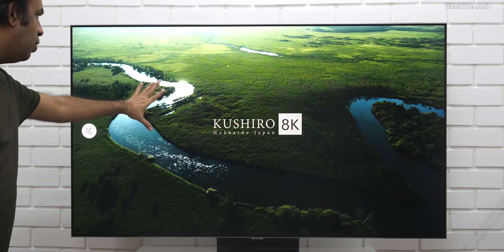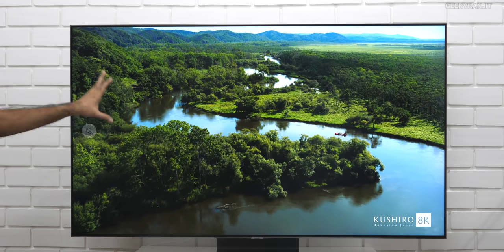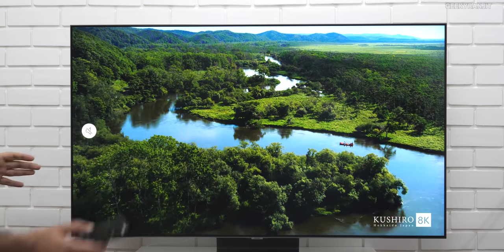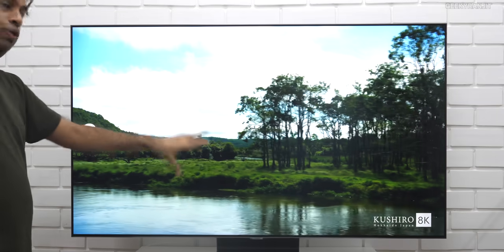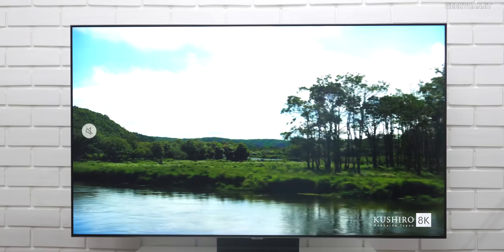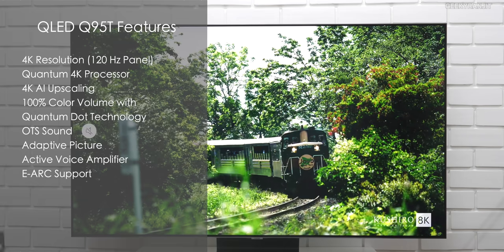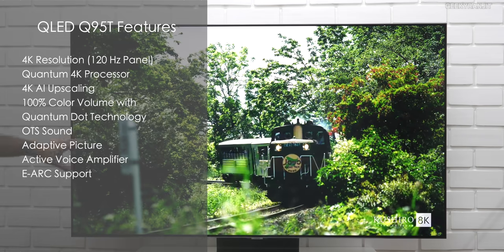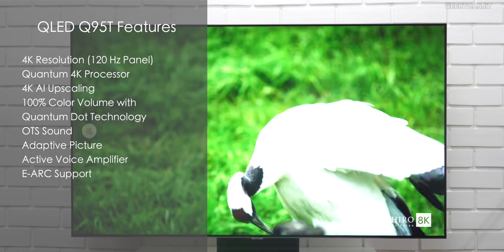Just notice how well it is producing the sun over here. Regarding the processor, this has a Quantum 4K processor. So even if you have lower feeds like 720p or 1080p, it automatically scales to 4K. And I have to say the scaling is done very well on this one. Even normal 720p or 1080p content looks excellent, and notice the colors and sharpness.